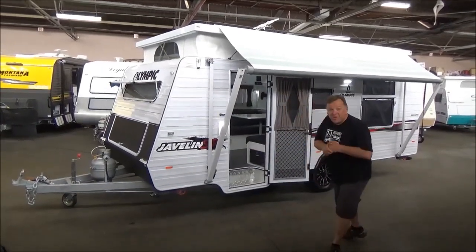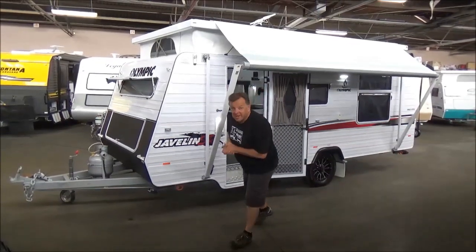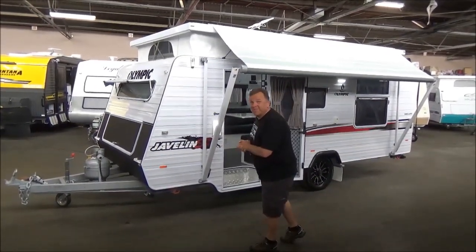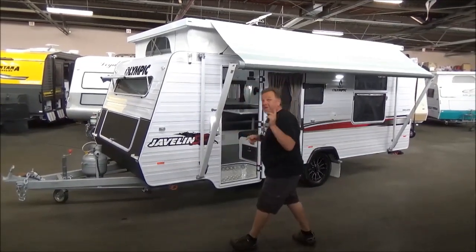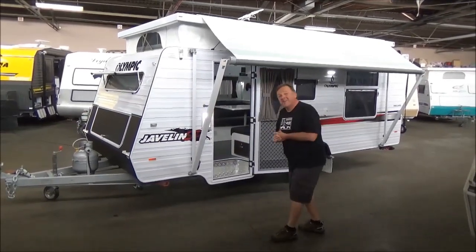Good morning campers. Welcome back to Metro RV. There's some contention whether the Olympics are going to take place this year. Well, here I present to you the Olympics taking place here in sunny downtown Preston, Victoria. Well, only one event — the Javelin SP.